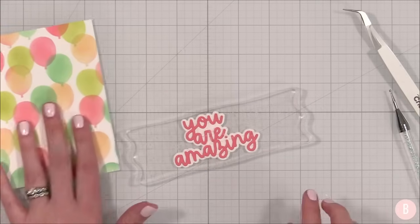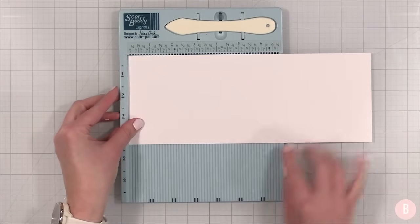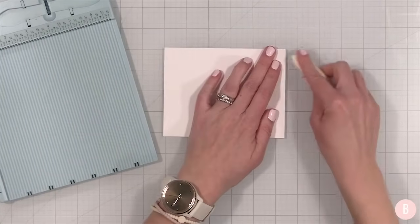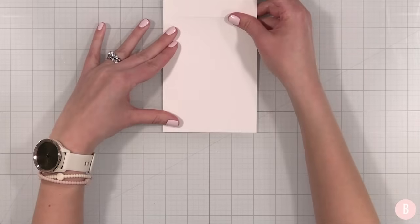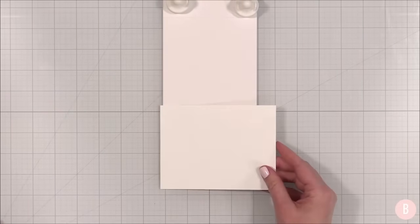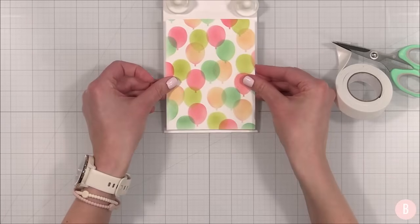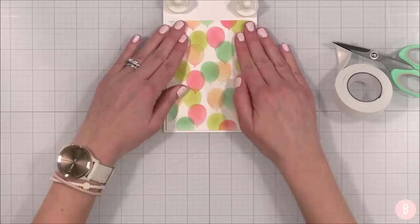I'm going to bring in 110 pound cardstock and quickly build my card base. This is 11 by four and a quarter, and I will place my score mark at five and a half because that is half of 11. I'm going to do a top folding card at the A2 size — that final size is going to be four and a quarter by five and a half. I'll open this up, place some magnets to hold it into position. Then with my little card panel, I'm going to take some foam tape and simply give it a little bit of dimension on the back. Place that right on my card base just like that — oh, that looks great.